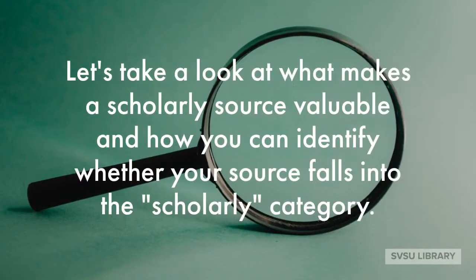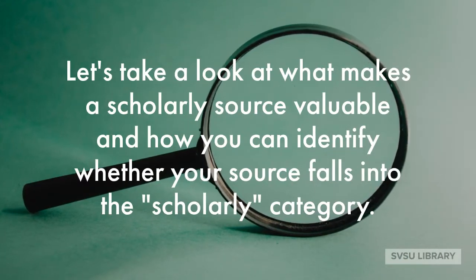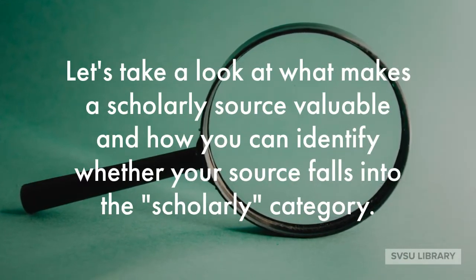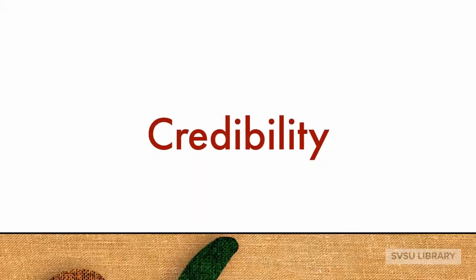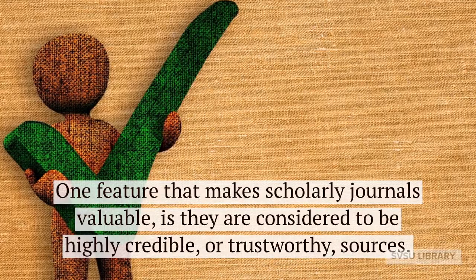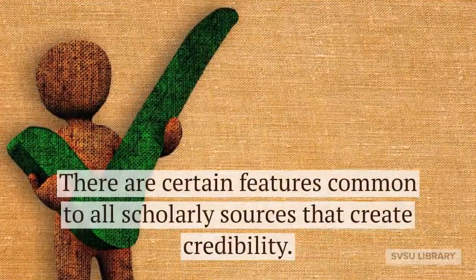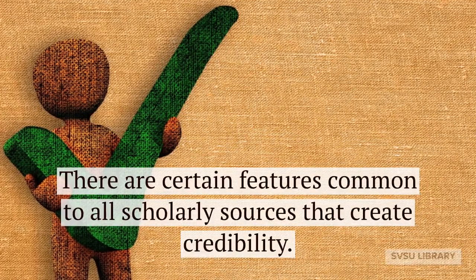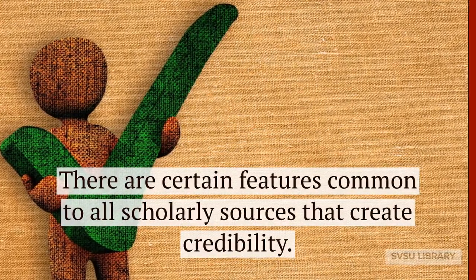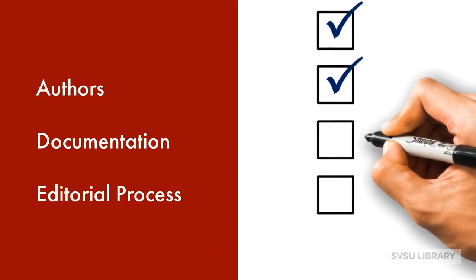Let's take a look at what makes a scholarly source valuable and how you can identify whether your source falls into the scholarly category. One feature that makes scholarly journals valuable is they are considered to be highly credible or trustworthy sources. There are certain features common to all scholarly sources that create credibility. These features are attributed to the source's authors, documentation, and editorial process.